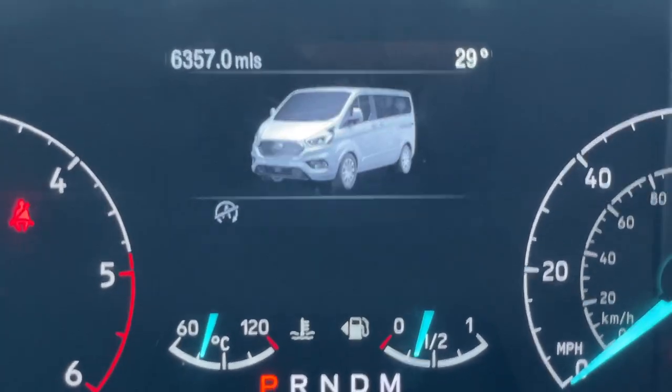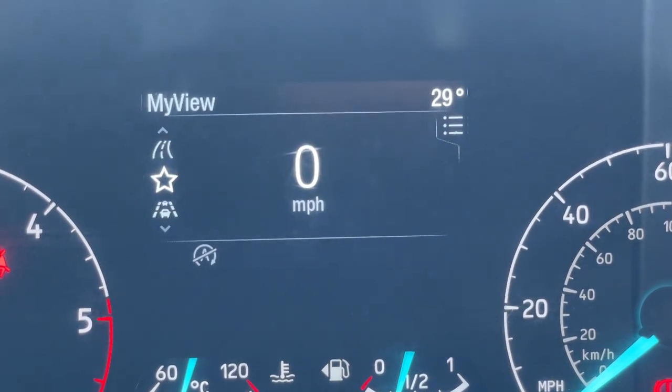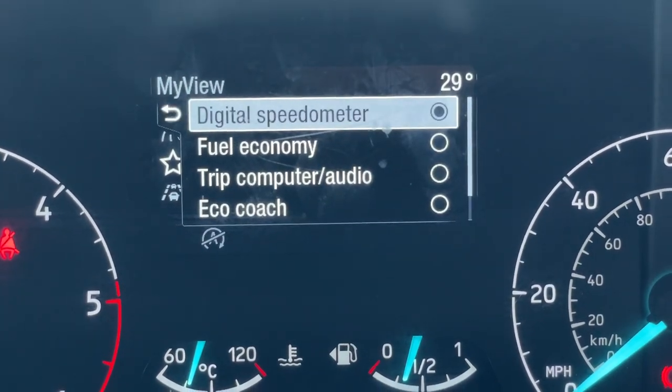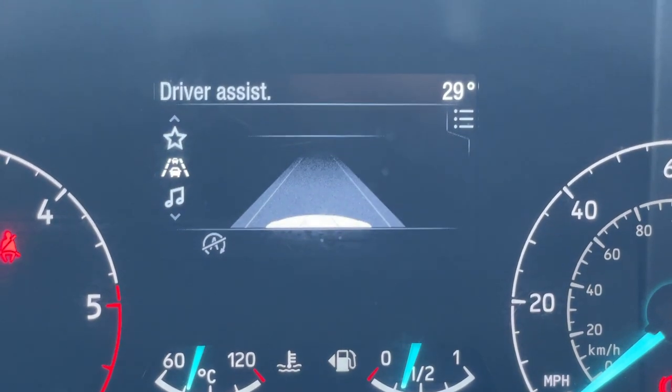Additionally, we've got the home screen and we can go through the different trip computers. We've got My View, where you can set it up to be a digital speedometer, fuel economy, trip computer, eco-coach — anything you like on there, really. And this one here is the driver assistance screen.